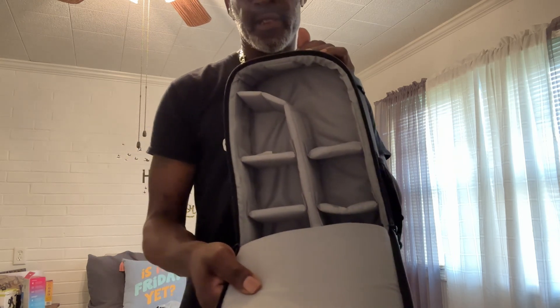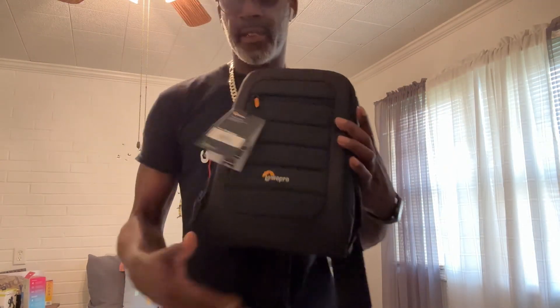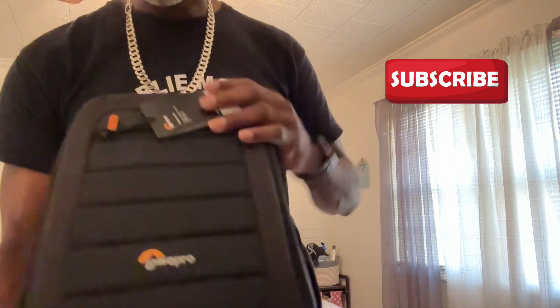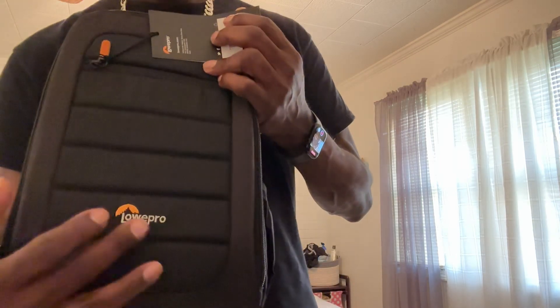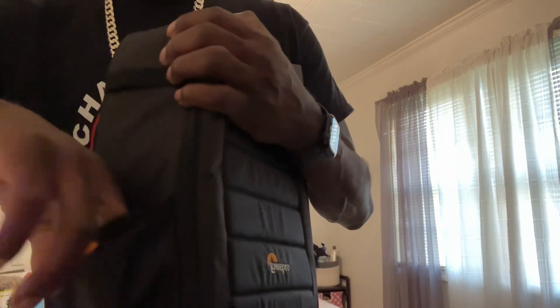It's high up on the inside. It's not really a product review — I'm just showing y'all what I purchased from Best Buy yesterday. You can see all the different compartments. I like that it has the logo. They have side pockets for your batteries and whatever.